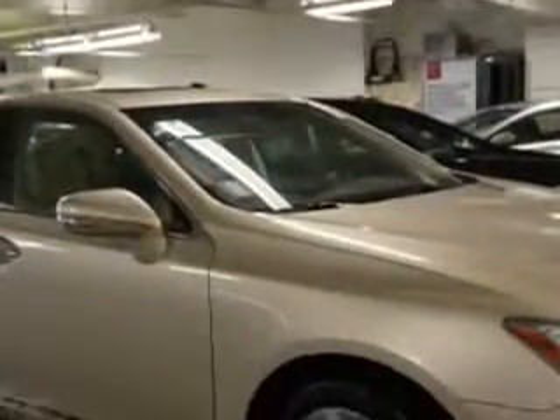Enjoy an impressive 28 miles to the gallon on this luxury car with features like rear defogger, power windows, remote operation, and satellite communications.